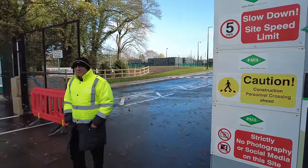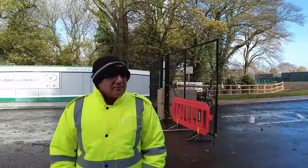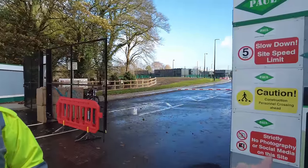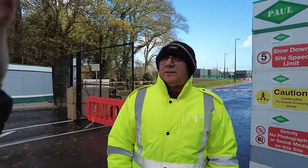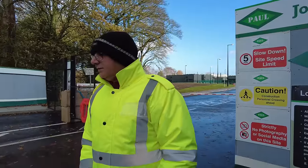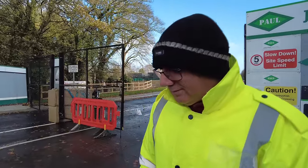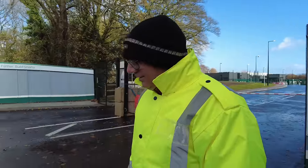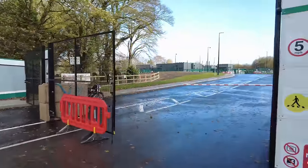Yeah, I noticed there it says strictly no photography or social media on the site. Is that when you walk on, is it? Yeah, no problem. I'll just stay outside then. What's it going to be? I don't know — they've not told you? No. Right. Security looks very high inside.